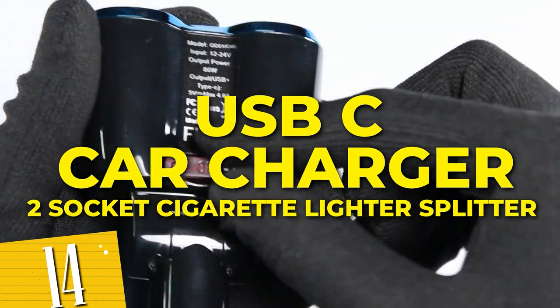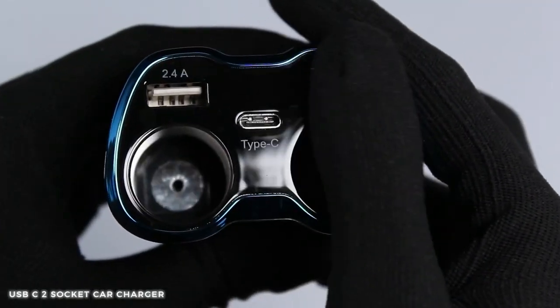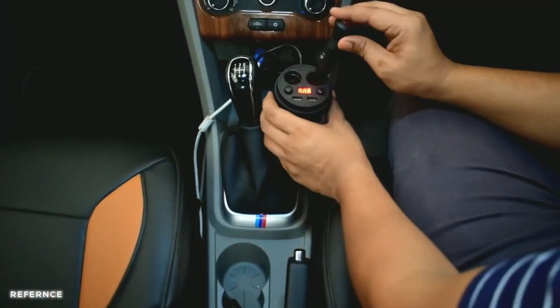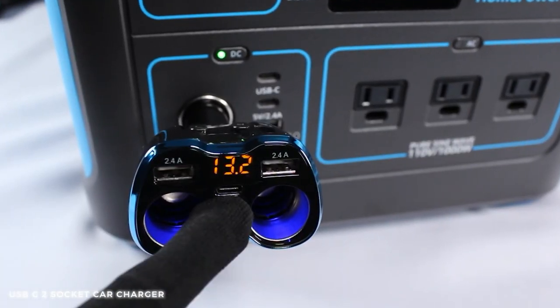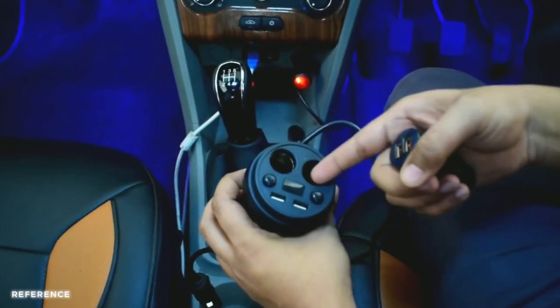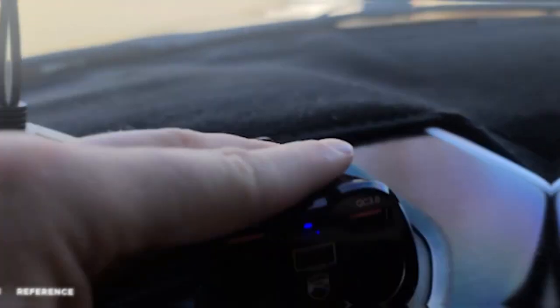Number 14: USB-C Car Charger, Two-Socket Cigarette Lighter Splitter. Powered with two sockets and dual USB ports, the Odium Car Charger allows you to charge multiple devices simultaneously, ensuring you never run out of power while on the go. With its built-in voltmeter and QC 3.0 technology, you can enjoy fast and efficient charging. Don't let a low battery slow you down on long routes.